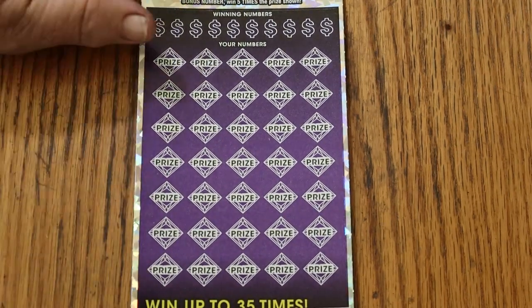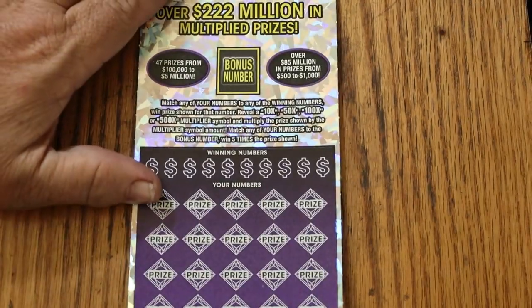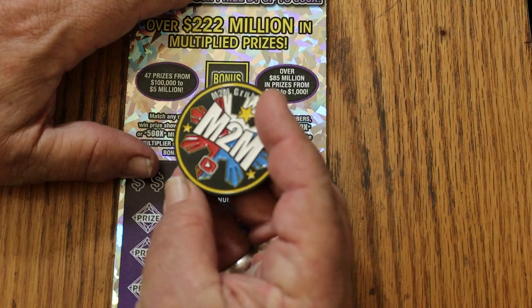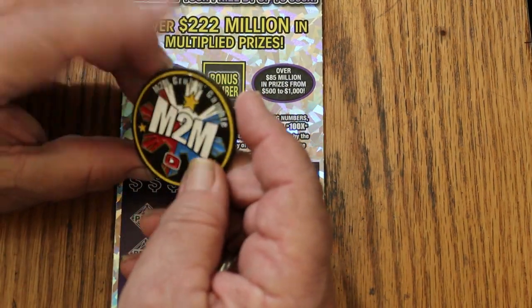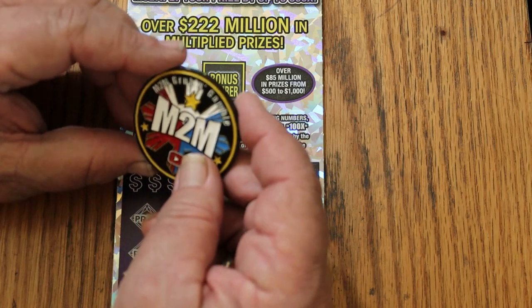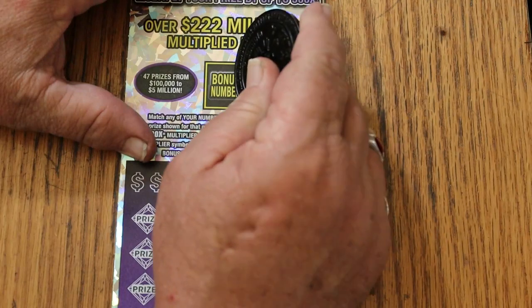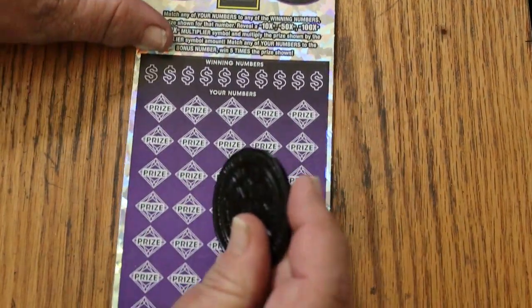Looks okay. Let's get the bonus number first. I'm using M2M's wonderful coin, which he sent me with my personal number 15 on the side. If you haven't checked out M2M's channel, you should — M2M Grub and Gamble. Here we go, flip it over to the dark side. Number 22 is going to be the bonus.